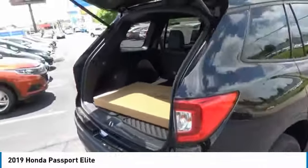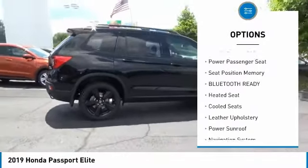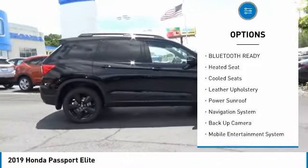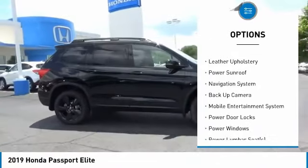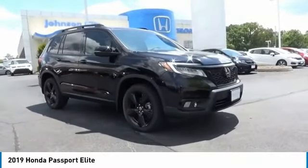Here are some of this vehicle's great options: power driver's seat, power passenger seat, anti-lock braking system, heated seats, power sunroof, navigation system, backup camera, steering wheel audio controls, keyless entry, and air conditioning.